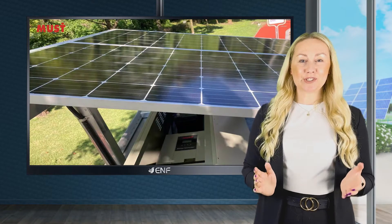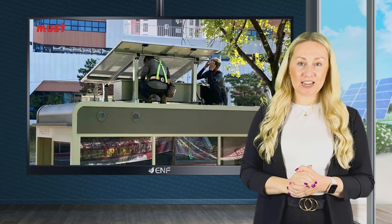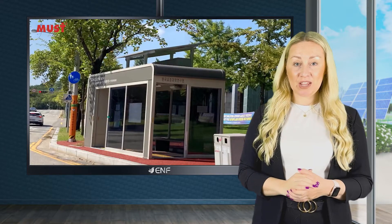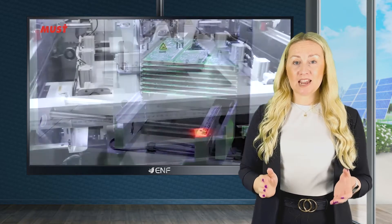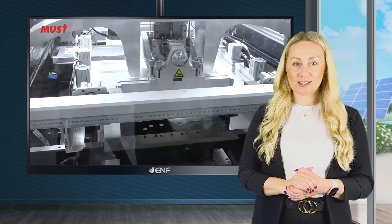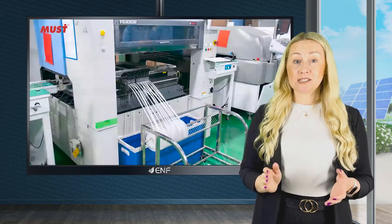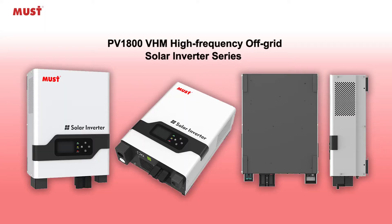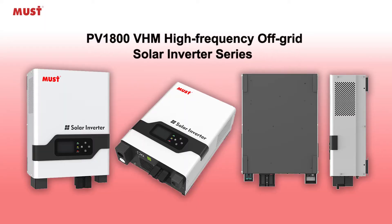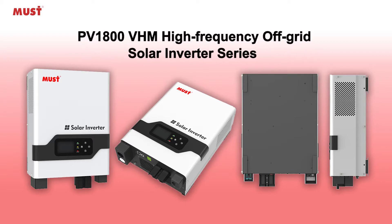The steady advancement of solar photovoltaic technology in the past decade has called for new directions of innovation. High-tech manufacturer Must Energy heeds this call in its research and development of new products. In line with this commitment, Must Company introduces its PV1800VHM high-frequency off-grid solar inverter series as a modern multi-functional option for your power conversion needs.